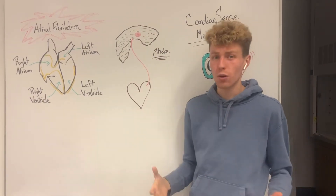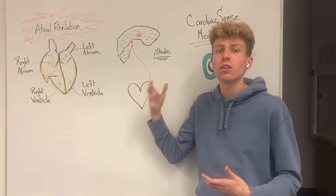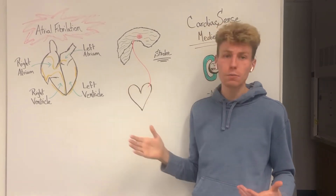If this occurs in the left atrium, it will decrease oxygen and nutrients going to the brain, which could then lead to a stroke. So if we're unable to monitor atrial fibrillation, we're then unable to monitor if someone is having a stroke, which could lead to permanent brain damage or even death.